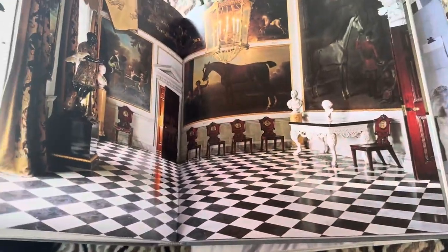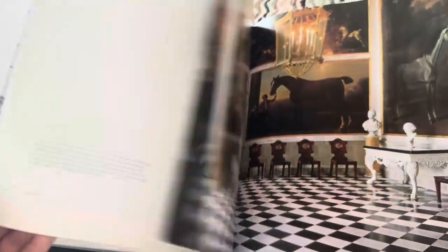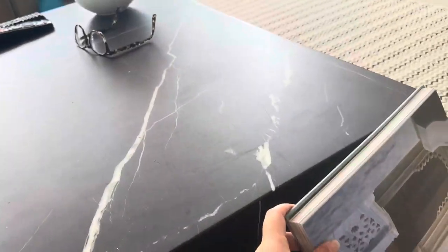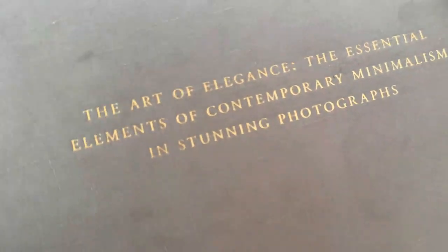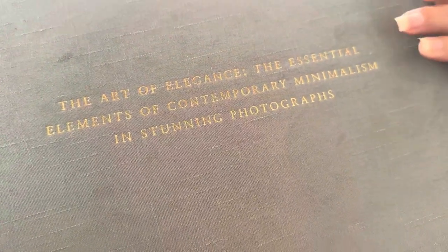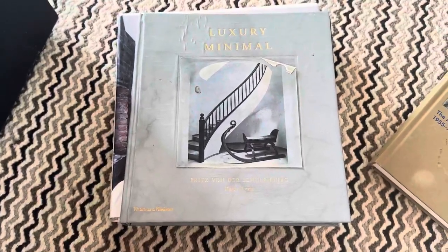But it's a really beautiful, inspirational piece. If you're wanting to get inspired and have a beautiful coffee table book, especially if you're creating a luxury minimal design home, it's really beautiful for that. So highly recommend this. It's an heirloom piece as well that you will pass down to your families. The art of elegance, the essential elements of contemporary minimalism and stunning photography — that's a really great assimilation of that.